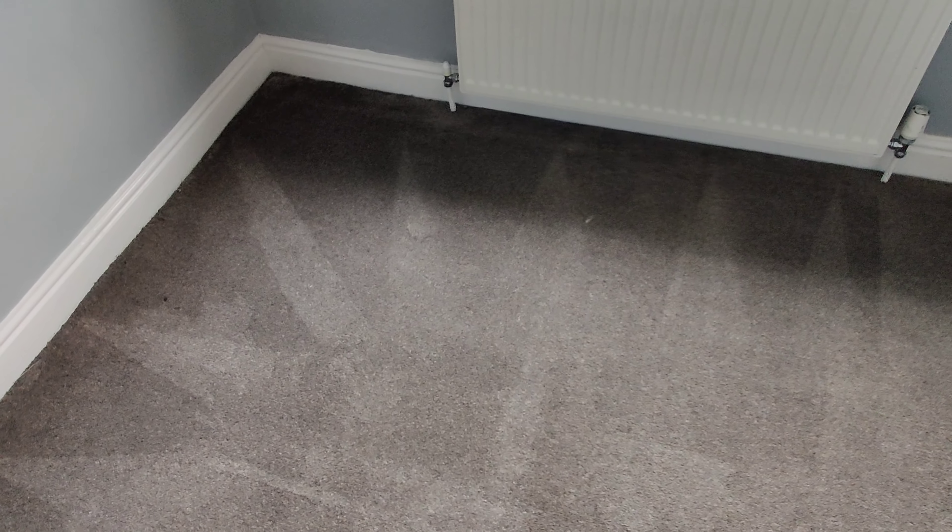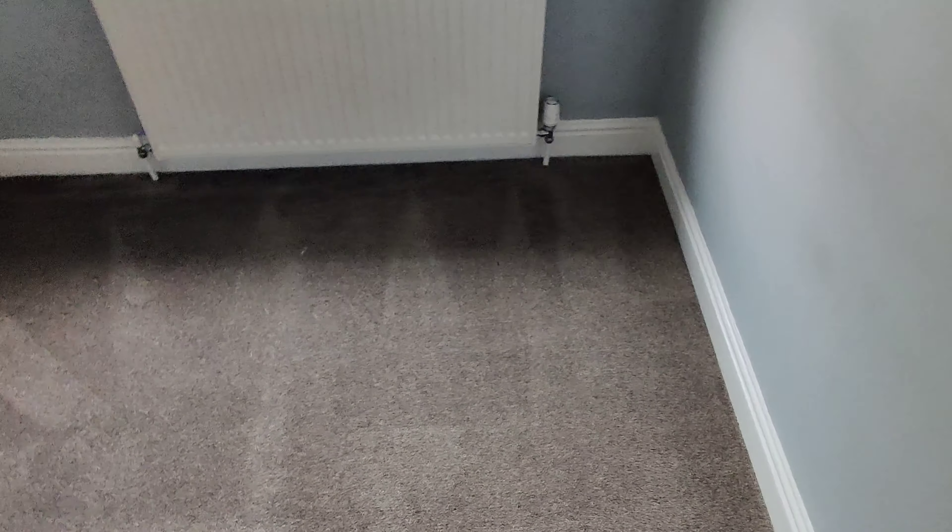One of the carpets has come up really well. This one here had a black line — managed to get quite a bit of it out, not 100% but it's a lot better. So this carpet came up reasonably well overall. It is an old carpet that's been down a long time.